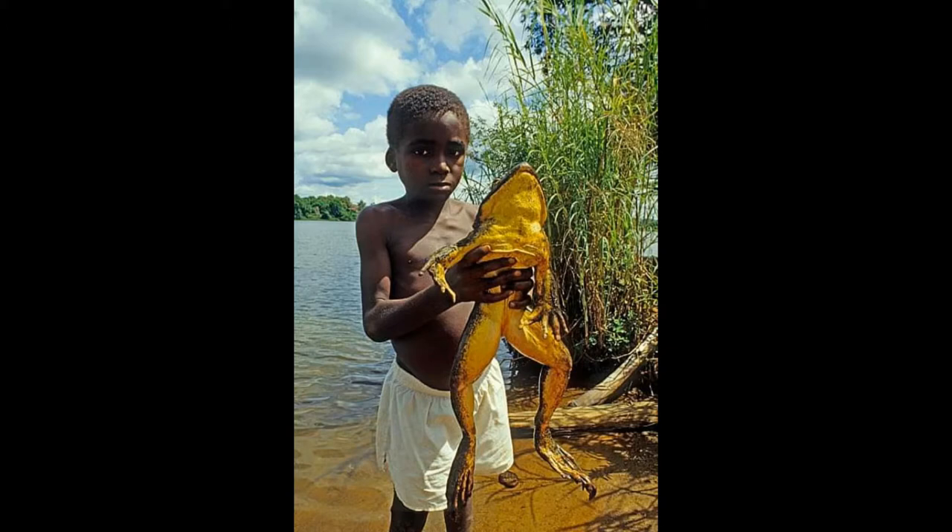With larval development taking between 85 and 95 days, adults are known to live upwards of 20 years. Goliath Frogs are an endangered species which face several ongoing threats, such as habitat loss and extensive hunting for their meat.